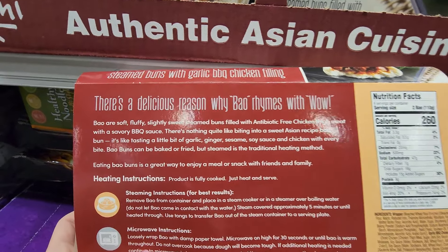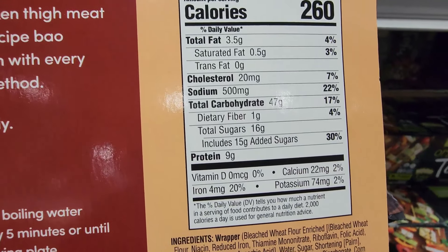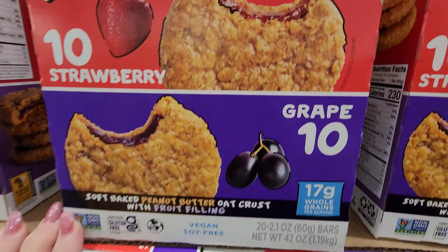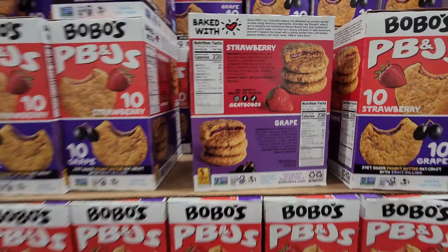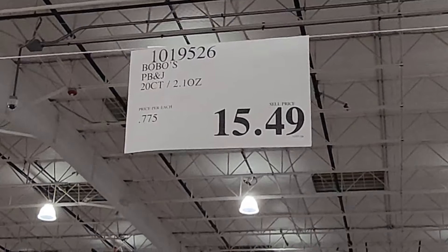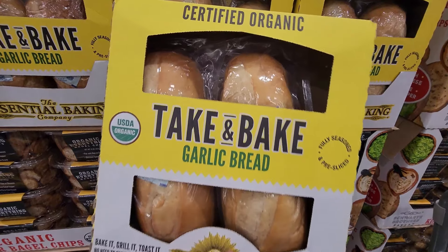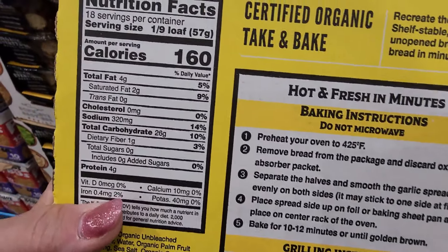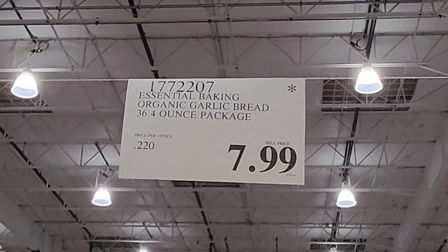Then the garlic barbecue chicken — I'm not sure what they're called, I've never tried these, but they look really good. They're 260 calories, fully cooked and ready in minutes. Costco now has the Bobo's PB&J's — soft oat crust, $15.49 for a 20-count. And these take-and-bake garlic breads look extremely good — they're organic, two in the pack, and you can even grill them. $7.99.